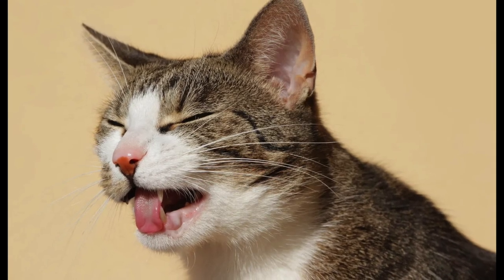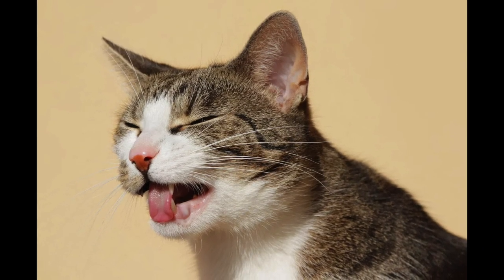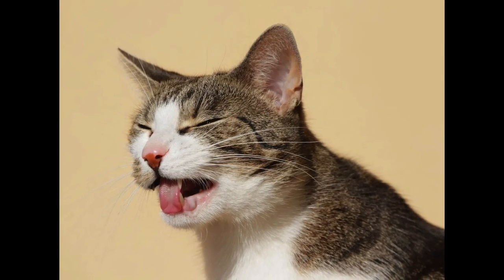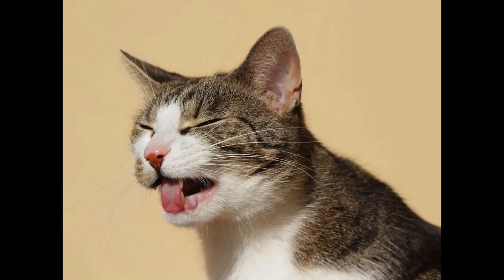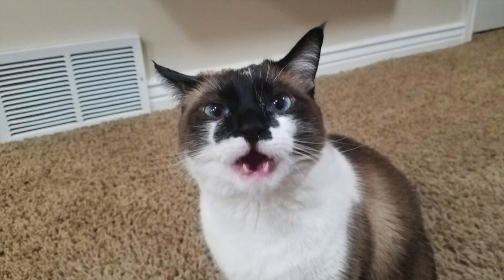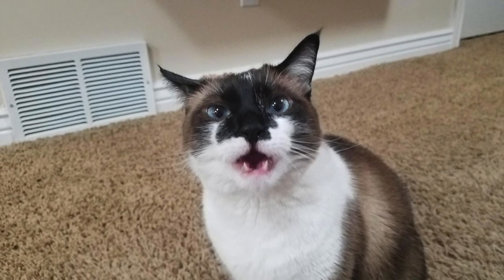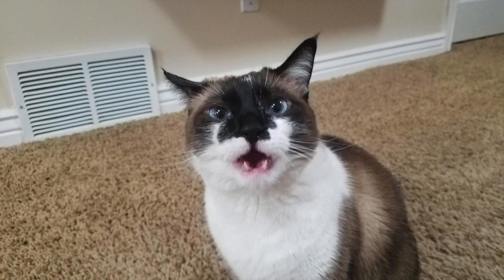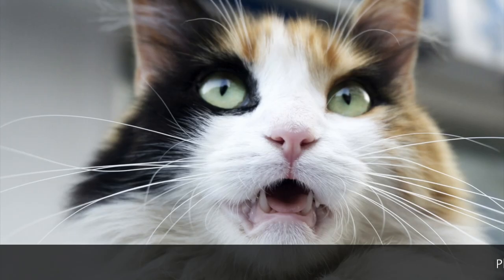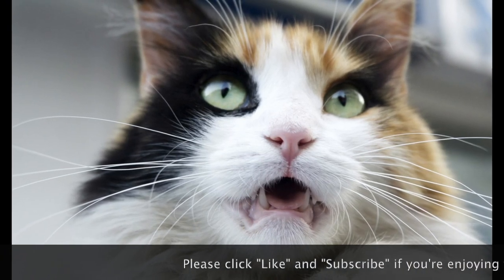This face is actually called the Flehmen response or Flehmen grimace. It's a cat's way of analyzing an unfamiliar scent, most often in the form of pheromones. When a cat breathes in the scent through their mouth, the Flehmen response allows that scent to travel through the roof of the mouth via two tiny ducts between their incisors to the vomeronasal organ.